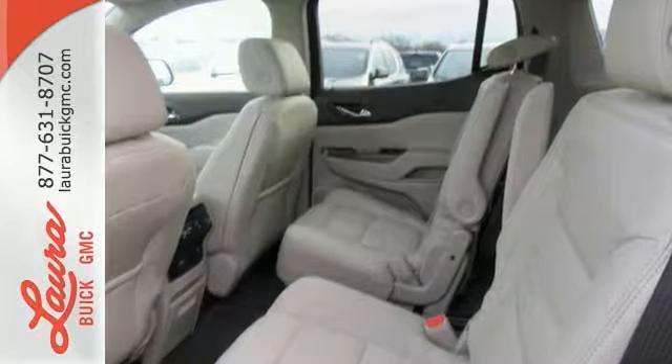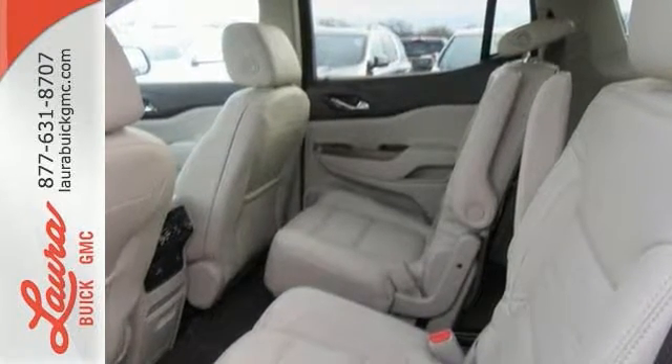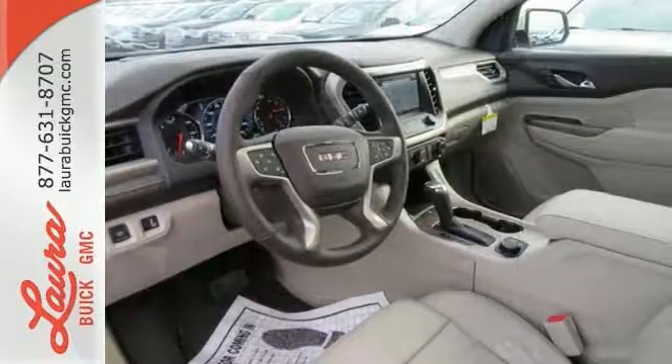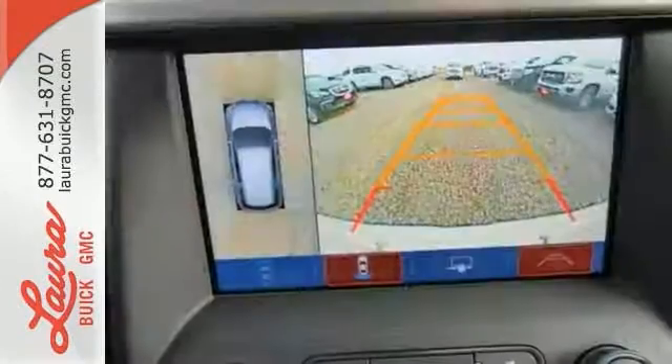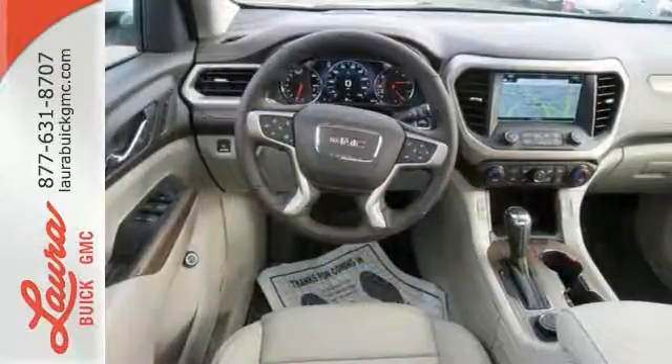Goodies that keep everyone comfortable include the rear floor cargo storage, cruise control and tri-zone climate control. It has a 6-speed automatic transmission with overdrive and Stabilitrack. The connectivity concoction including Bluetooth, OnStar with Wi-Fi capability, IntelliLink and a ColorTouch audio system, add the cherry on top of your Sunday drive.